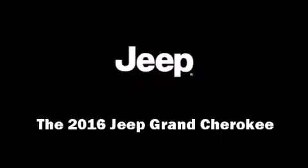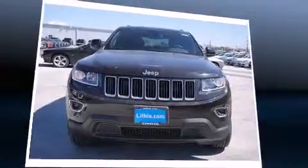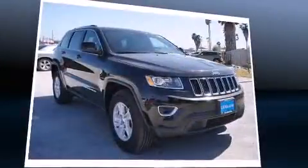Introducing the 2016 Jeep Grand Cherokee. It features an automatic transmission, rear-wheel drive, and a refined six-cylinder engine.